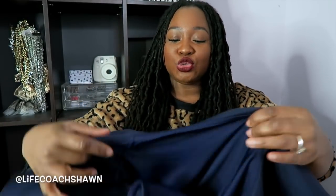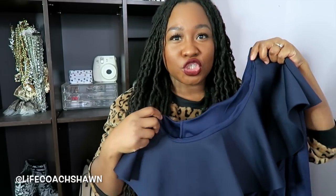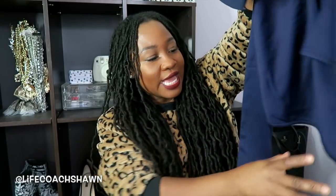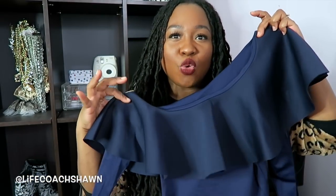Next I have this bodysuit in a gorgeous navy blue color. It's one of those off-the-shoulder bodysuits — I want to wear it with some dark wash denim. I love the little frilly detail it has, which is a little bit feminine. Of course it's long sleeve. This one snaps at the bottom which makes it easier to take on and off. Really nice navy blue bodysuit.